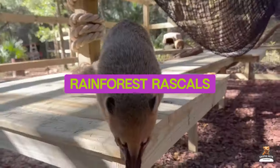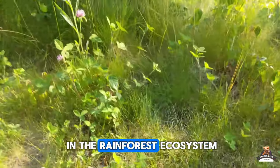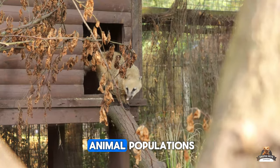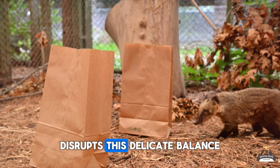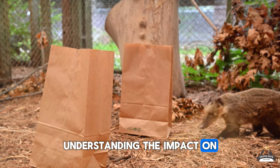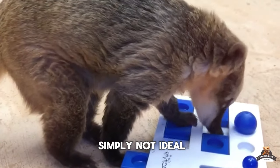Fact five: Rainforest rascals. Coatis play an important role in the rainforest ecosystem. Their digging helps disperse seeds, and their diet controls insect and small animal populations. Taking a Coati away from its natural habitat disrupts this delicate balance. Responsible pet ownership means understanding the impact on the environment, and with Coatis, it's simply not ideal.